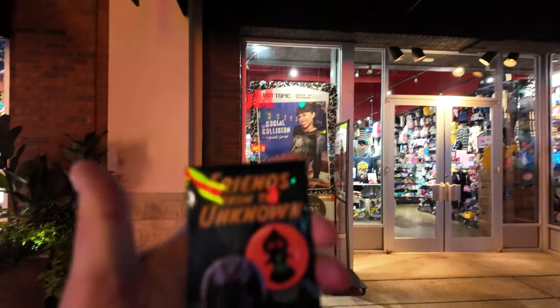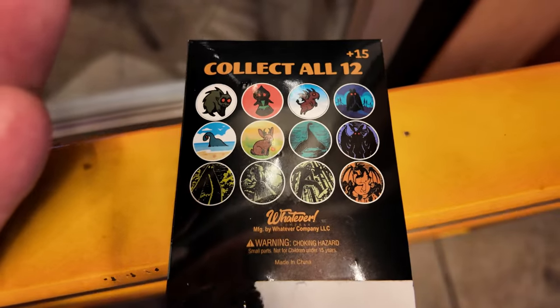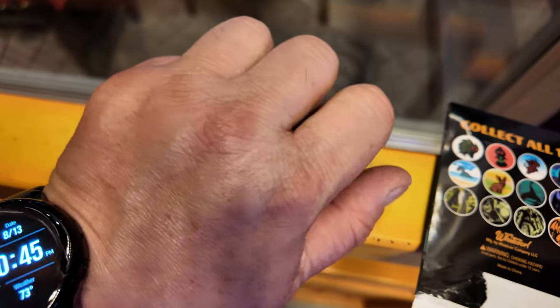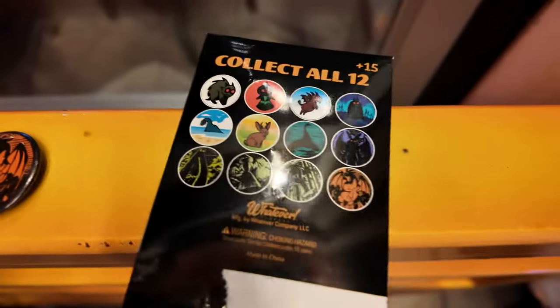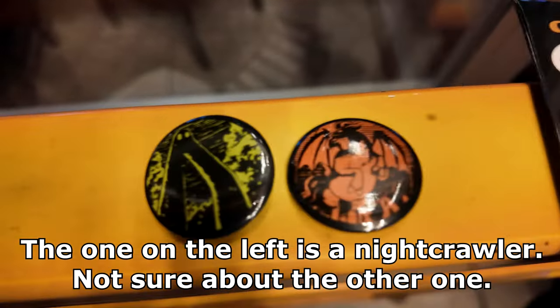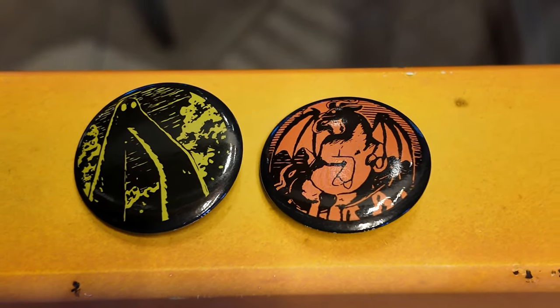We stepped into Hot Topic just a moment ago and I ended up getting a mystery pack of two buttons — they're cryptids. So we're going to find out what we got in just a moment. I opened up the package. I have not flipped them over yet — let's see what we ended up with. This is interesting — I am not familiar with either one of these. I'm going to have to do a little research. If you guys know which cryptids these are, leave a note in the comments and let me know.